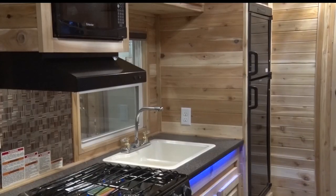Really got just about everything you need. It's almost more like a home than it is a fish house or a camper.